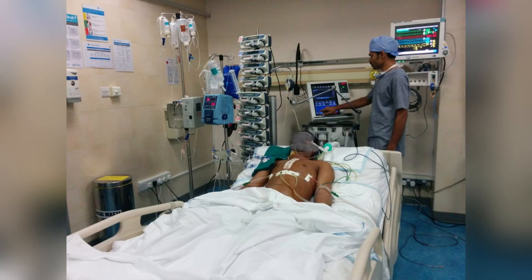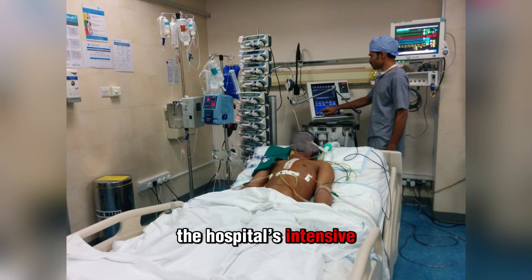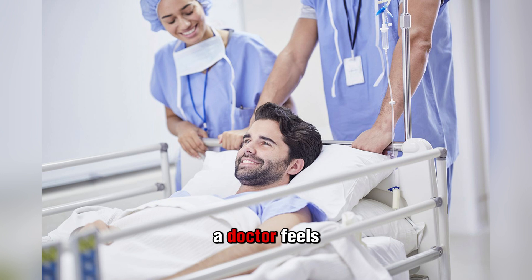After surgery, people who undergo CABG go to the hospital's intensive care unit. Staying in the ICU is necessary because ICU staff have specialized training and experience better suited for people with specialized needs. Once stable and ready, patients transfer to a regular medical-surgical room for the remainder of their stay. The average hospital stay for CABG is between 8 and 12 days.